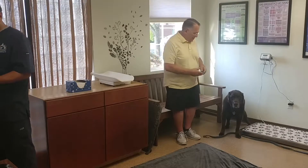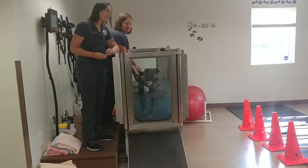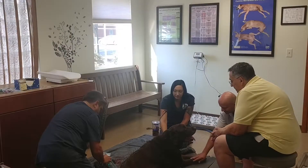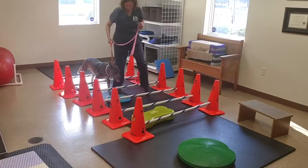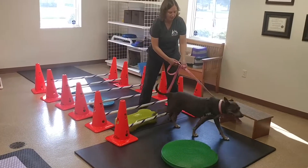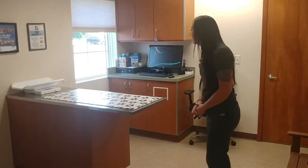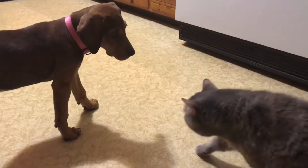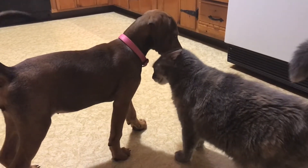We are a very compassionate, thorough facility. We try to instill a lot of progressive modern techniques to the way we approach our pets, and we take our time. We are very caring, and one of the most recent things is that our facility is on a path of being certified as a fear, anxiety, and stress-free facility.